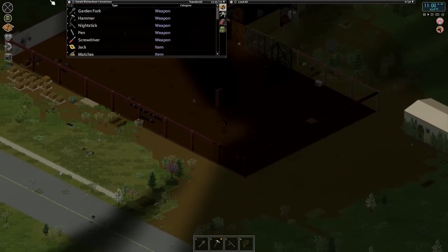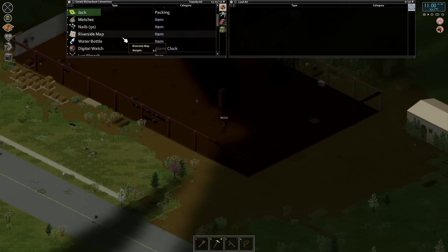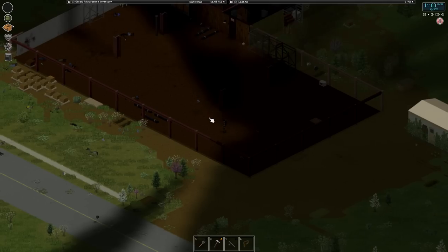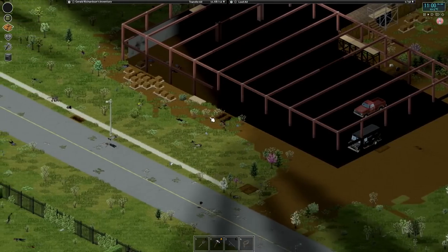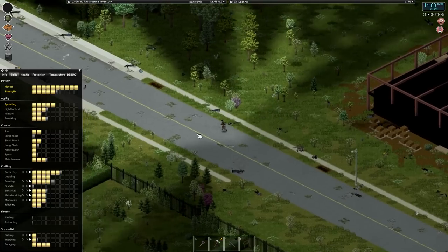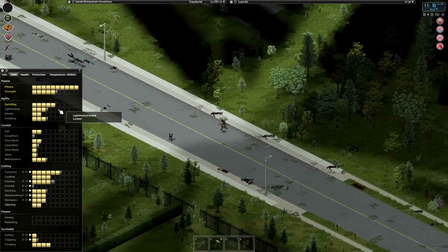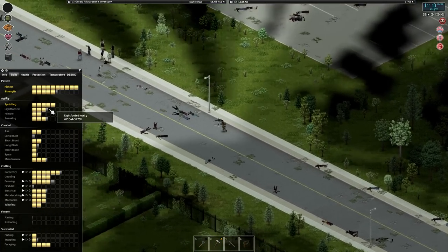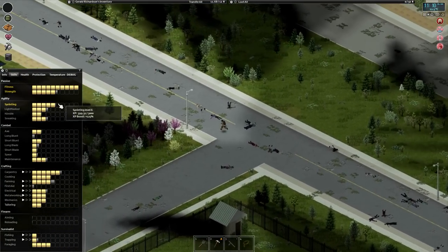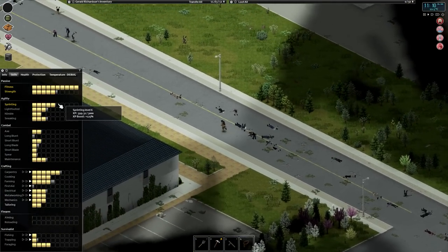Let's put these things away so we can run without a heavy load, and go for a sprint. Speaking of sprinting, slowly working towards level six. We got that 125% XP boost which is going to help us get there a little bit faster. We'll see how much XP we end up with running up there — starting at around 399.